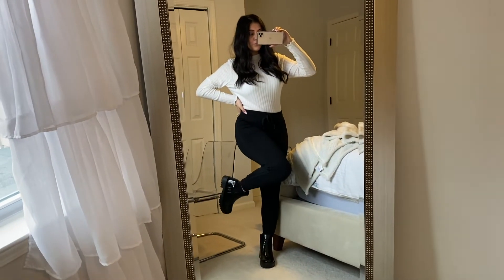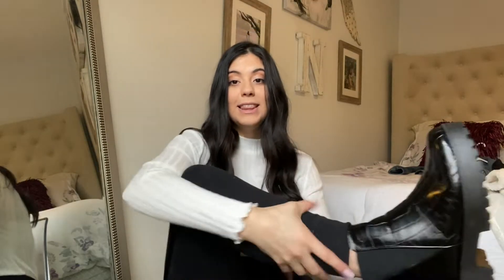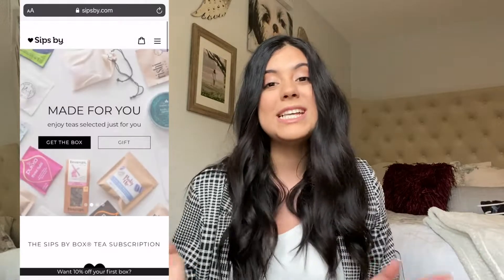I paired a white high-neck long-sleeve top — it has a scrunchie lining on the sleeves, it's super thin but very cute — with plain black sweatpants, making a comfy outfit that still looks presentable and cute. I added the black platform booties you guys have seen, and I really love them with this outfit. It looks a little lazy but it's very put-together and you can definitely go out and still look really cute.